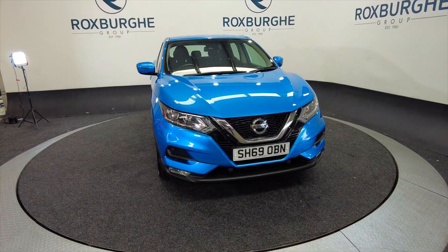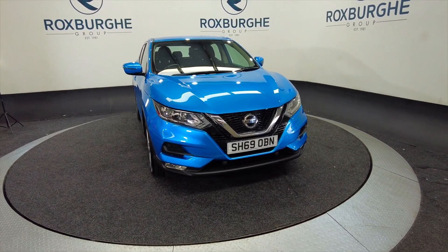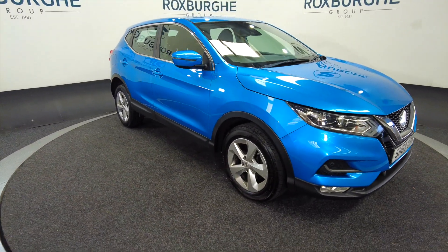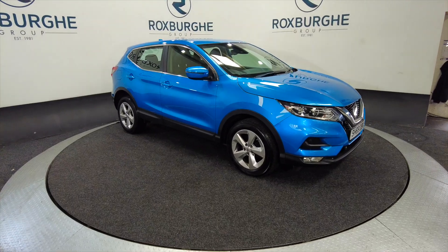Hello and welcome to the Roxbury Group Vehicle Showcase. Today we're showcasing this Nissan Qashqai Centre Premium in blue — it's on a 2019 plate, petrol, six-speed manual, and you can look at around about 41.5 miles to the gallon.